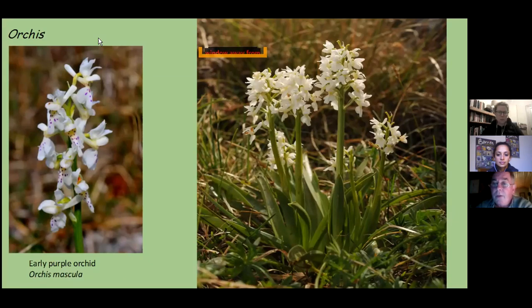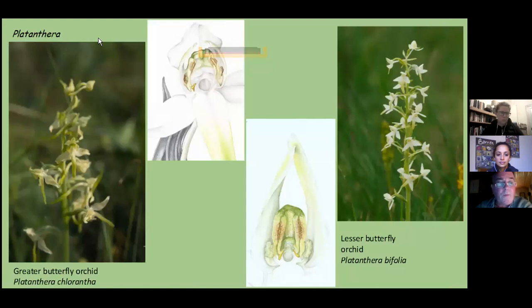Next, the butterfly orchids — the greater and lesser butterfly orchids are quite similar in appearance. However, if you look closely at the way the pollinia are held: in the greater butterfly orchid, the pollinia are held in a roughly horseshoe shape, while in the lesser butterfly, the pollinia are held parallel. That is the simple way to identify these two orchid species that are quite similar when you encounter them in the field.